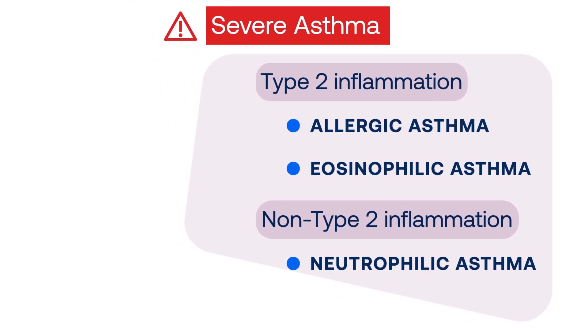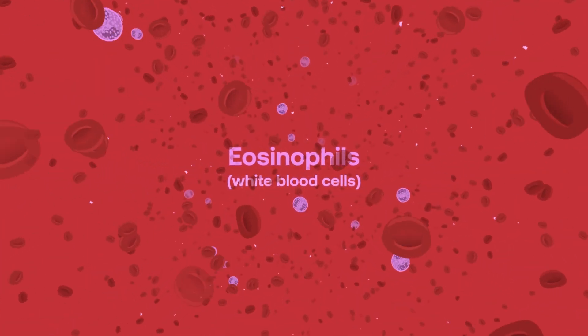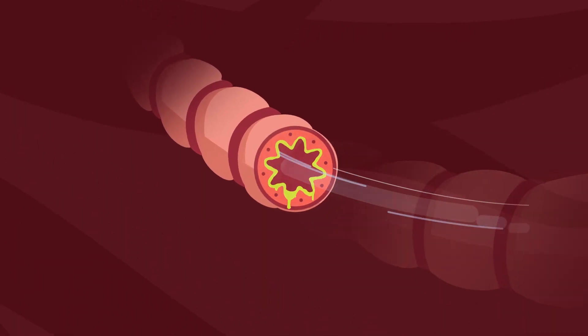Based on the tests that his doctor conducted, Paul has eosinophilic asthma, which is a type of severe asthma marked by high levels of white blood cells. These cells cause increased inflammation and can contribute to severe asthma symptoms.